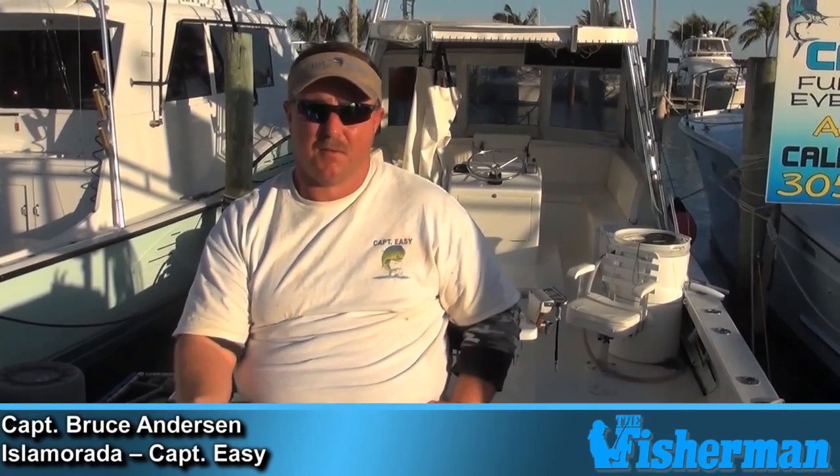We've got a wide variety of fish to fish for down here in the Keys. Going through the winter, catching a lot of sailfish, kingfish, wahoo, blackfin tuna, and bottom fishing for snappers — mutton snappers especially.